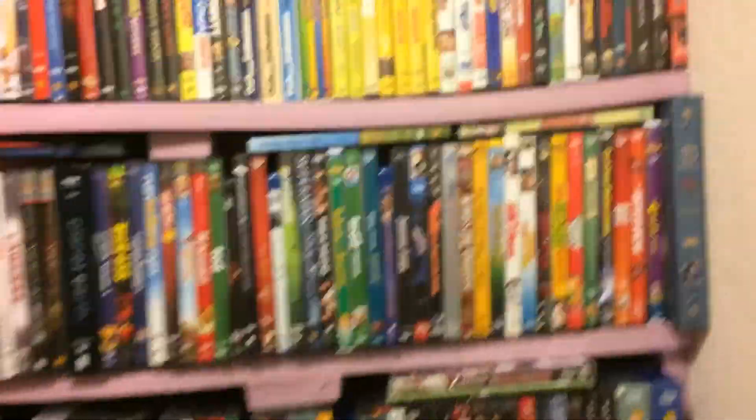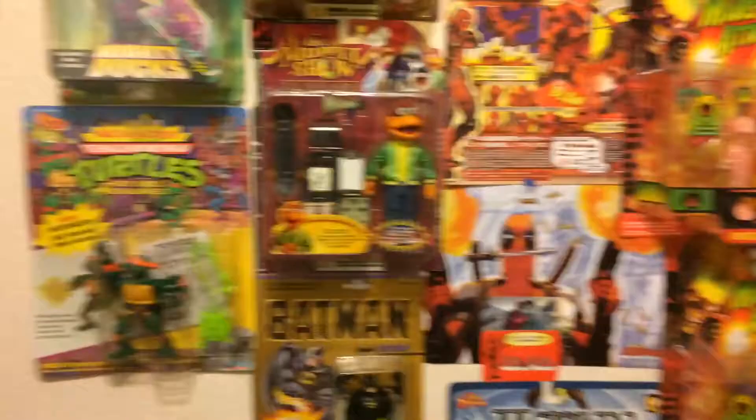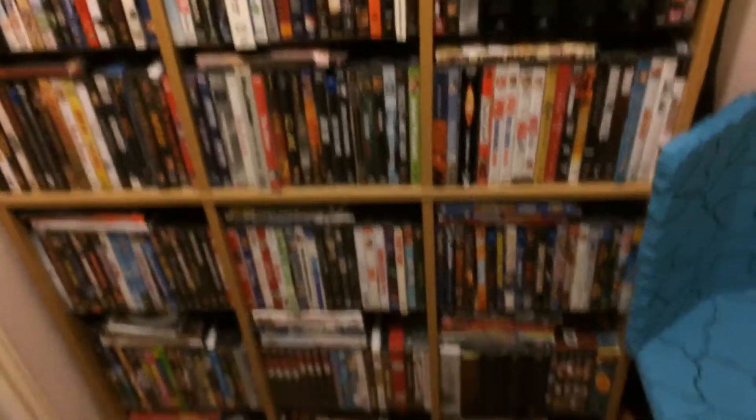And there's my second closet. And the wall of movies. And some Legos. And hey, guess what? Another wall of movies.